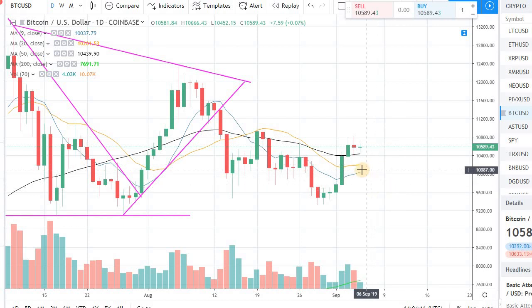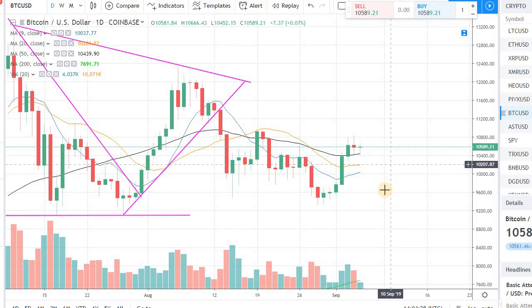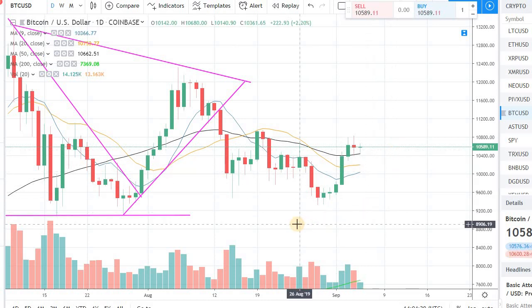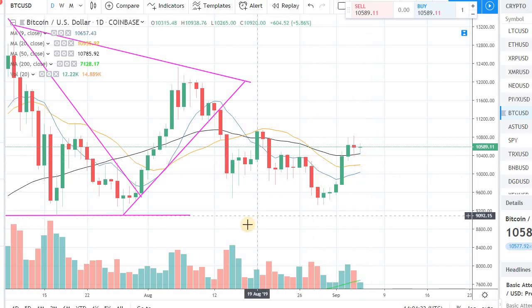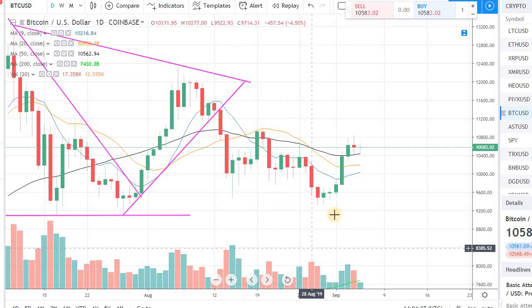If it's pulling back, be sure that you have some cash on hand to plug in and get a nice average if you already have an existing position. If not, you can start a new position if it's a good support level. But right now I'm just waiting and watching to see which way the market is leaning.